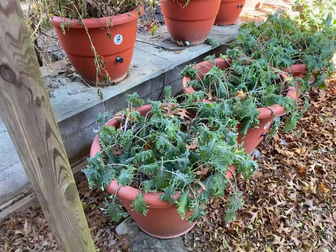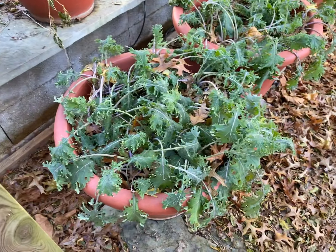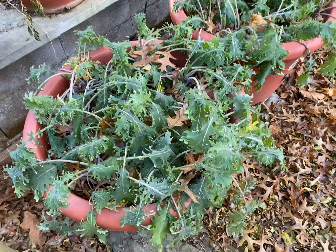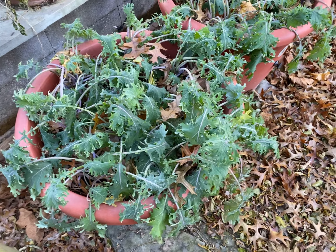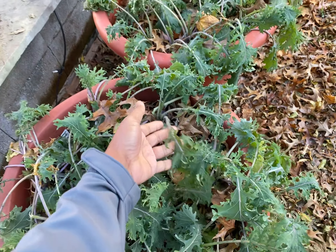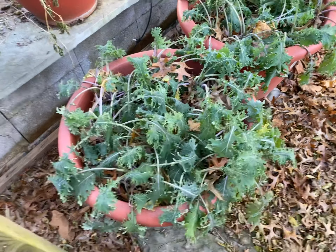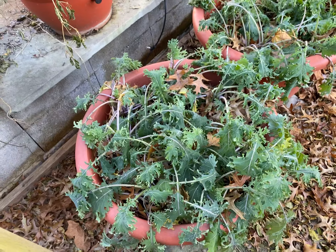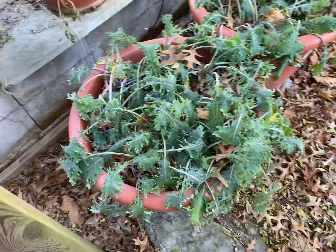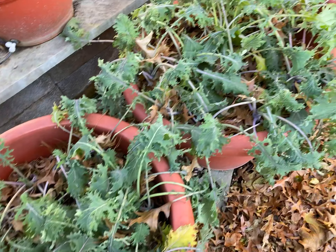Hey guys, Dara Addison at TorpedoPot.com, and this is why I love cold weather. You see the impact that it has on the kale — it causes them to go limp. I can grab a limb off this kale right here and pop it off and it'll be like glass, it'll just shatter right in your hands. That's how cold it gets at 26 degrees, 32 degrees, with chill factors that drop low. This is what happens to your kale — but it doesn't die.